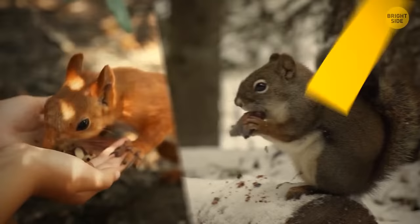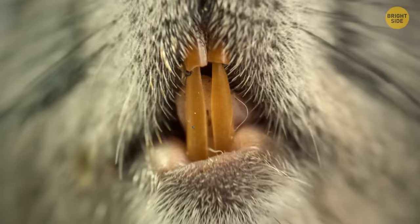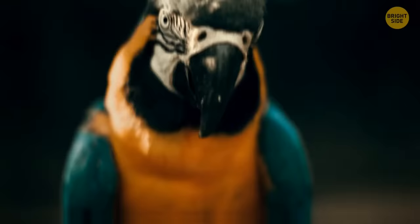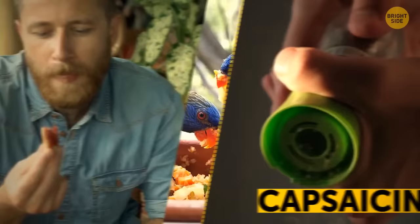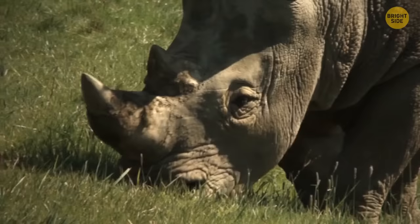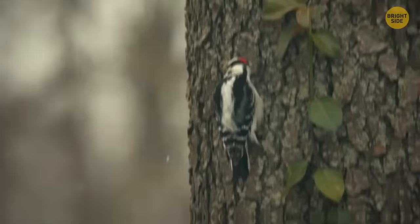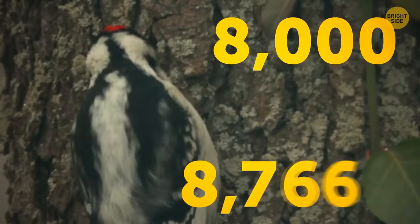Squirrels' teeth never stop growing, but the animals wear them down by gnawing on nuts and other hard foods. The front of a rodent's teeth is actually orange, covered in special tough enamel. Some bird species don't mind munching on chili peppers because they can't feel the heat — birds don't have the taste buds needed to feel capsaicin's effects. The rhino's horn is made of the same protein as your hair and nails, called keratin, making it unique since other animals have horns with a bony center. The woodpecker can peck wood 20 times per second, with the number of pecks reaching 8,000 to 12,000 a day.